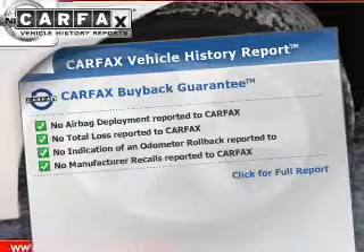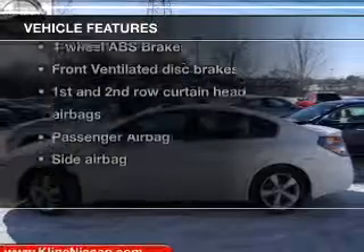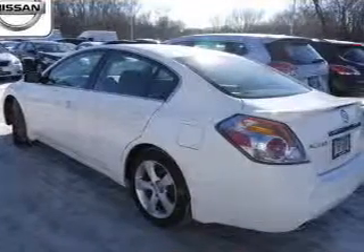Carfax is offered to provide you with peace of mind. And with these notable features, you won't want to miss out on the opportunity to own this amazing ride: keyless entry,